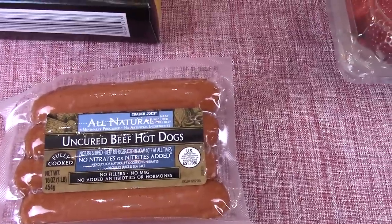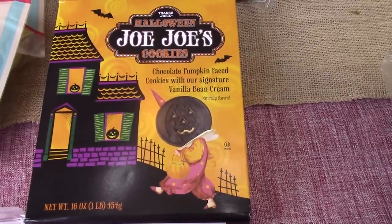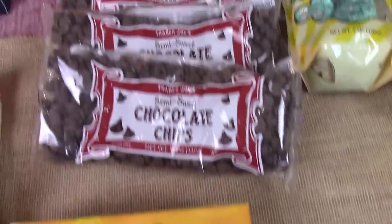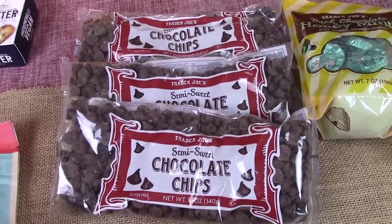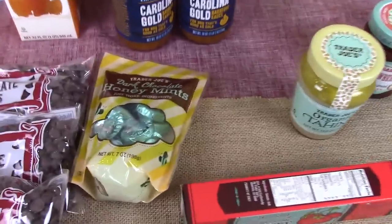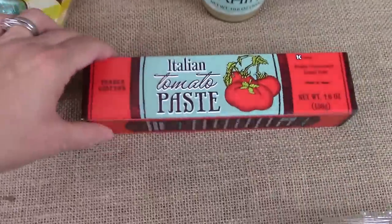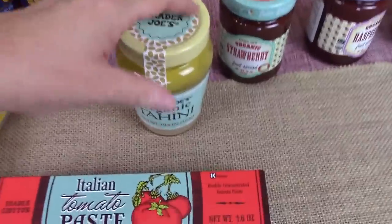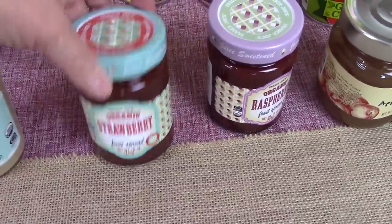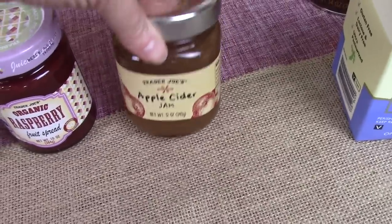My husband wanted to have pigs in a blanket this week. And some of the JoJo's Halloween cookies — the kids loved them and I thought they were so cute for their lunch. Three bags of chocolate chips — we use those in our trail mixes and for lots of stuff. The dark chocolate honey mints. One thing of tomato paste.